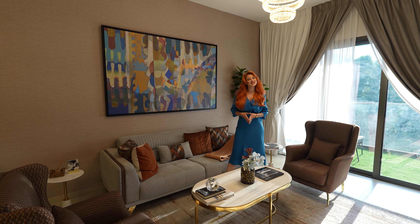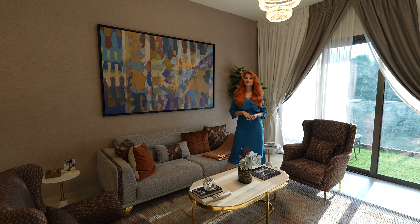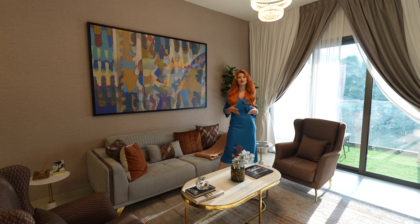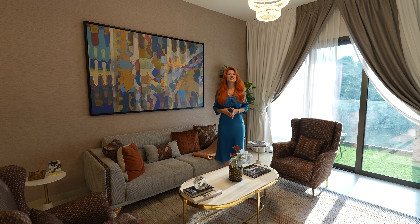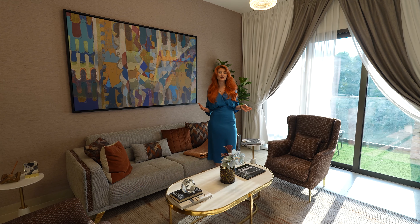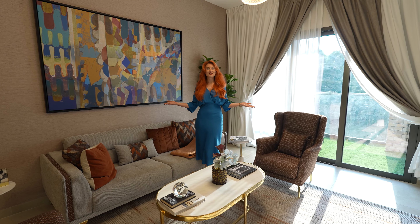Hello everyone and welcome back to my channel. For today's episode I have a very nice apartment for you. It's located in the heart of Dubai, very close to the city center. This beautiful apartment is ready to move in from tomorrow if you buy it today. Let's start the tour.